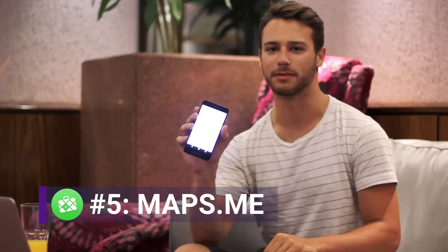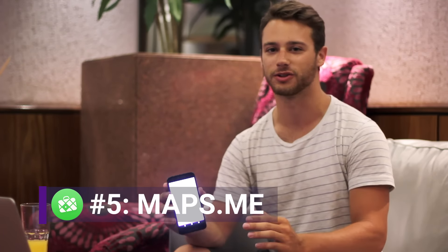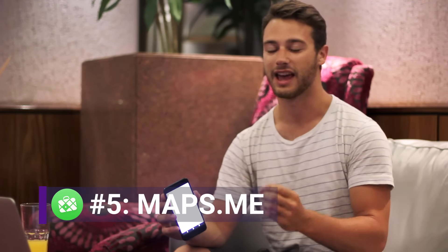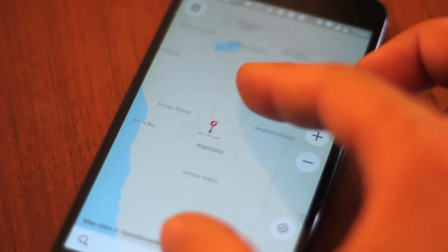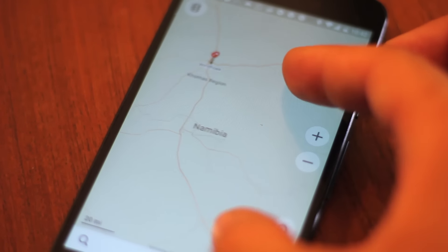Number five is an app called Maps.me. If you're traveling outside the country you probably don't have cell service and you still need a map to get you around. Maps.me will let you download a full country's map and you can use it anywhere. It's not quite as polished as Google Maps but it'll work anywhere. It's great if you're driving around in a new country.